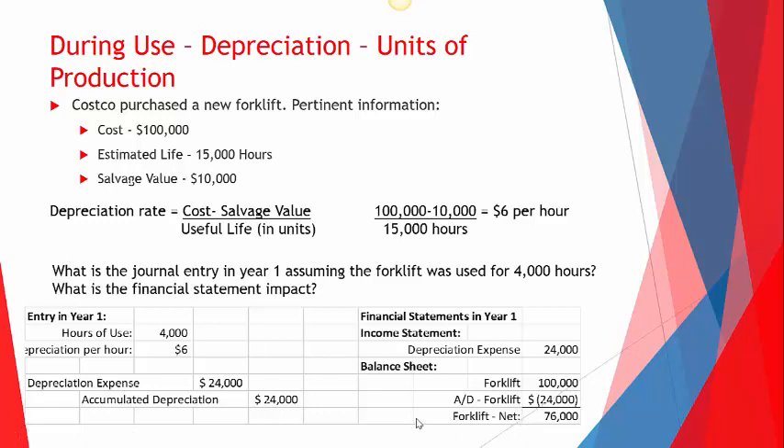Units of production is probably more accurate than straight line, yet 95% of companies use straight line. The reason is simplicity: with units of production, you need one more input every single year, whereas with straight line, companies set it up in their fixed asset systems and it runs automatically. As an auditor, the difference might be $6,000 — but for a company like Costco with $20 billion of net fixed assets, that's immaterial.